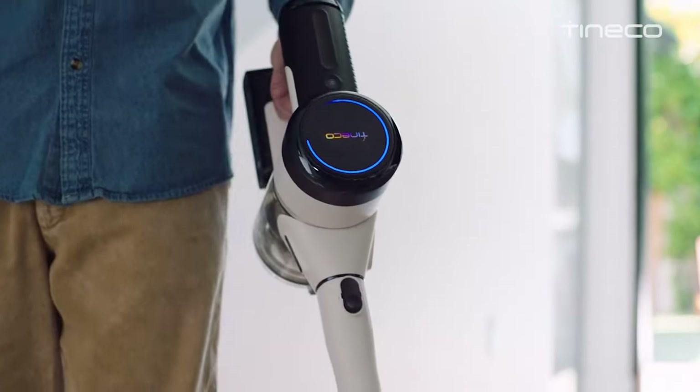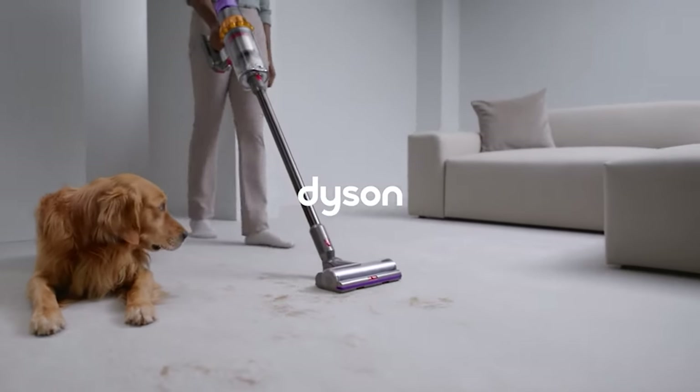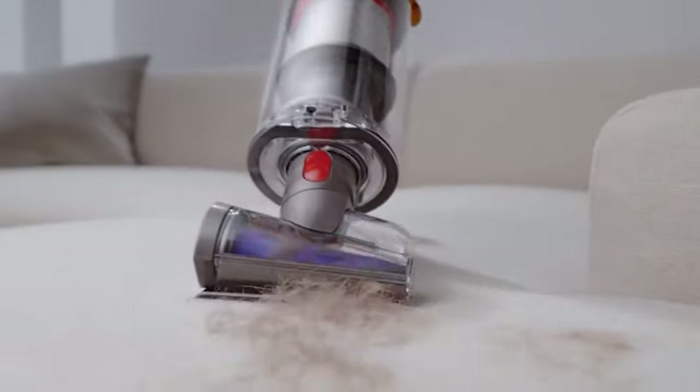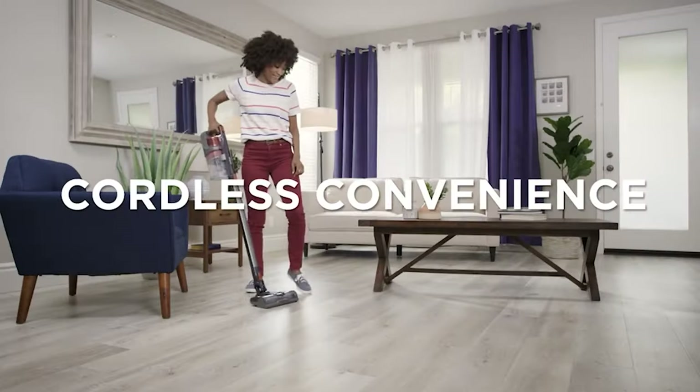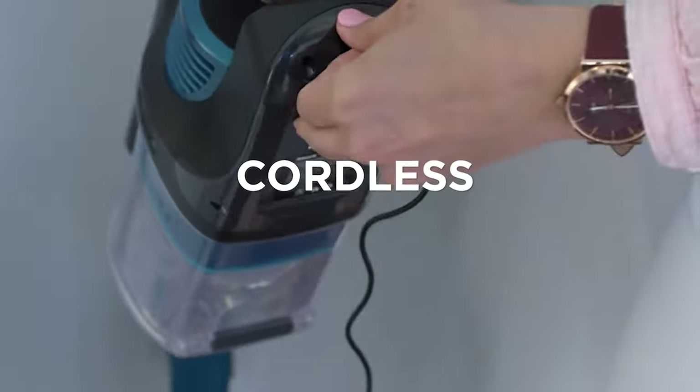If you're the proud parent of a furry creature, you're well acquainted with the never-ending battle against pet hair. It's omnipresent — it clings to your clothes, infiltrates your furniture, and haunts your carpets. But fret not, my fellow pet aficionados, for the solution lies in the magical world of cordless vacuums.